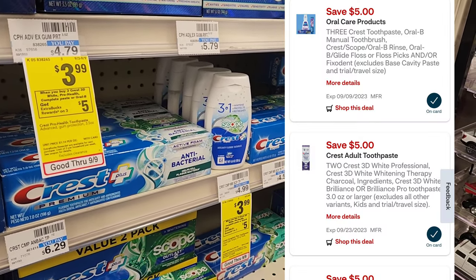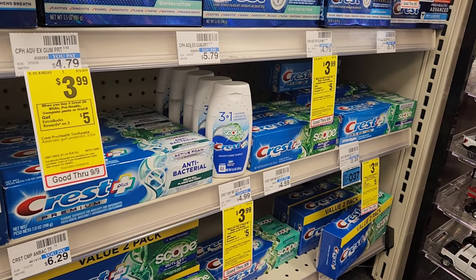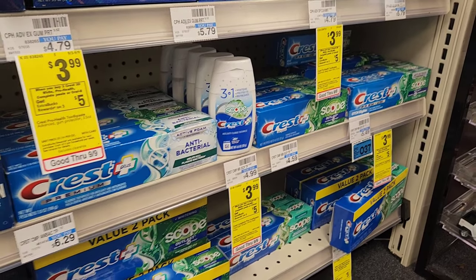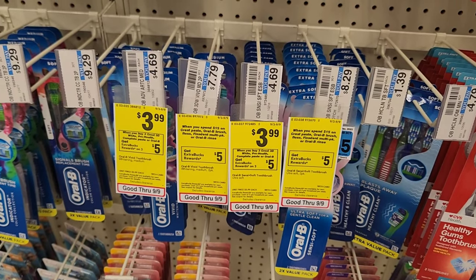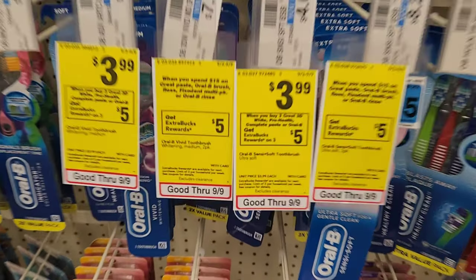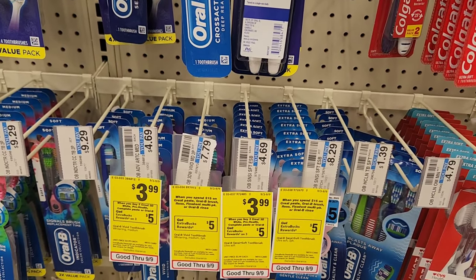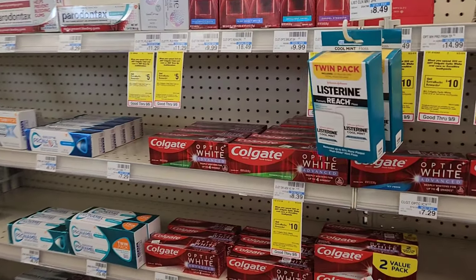Three of them will be $12. We have a $5 off three digital, making it $7, and a $2 off two digital which comes off as an Extra Buck, making it $5, and then we'll get $5 back. You can also do this deal with toothbrushes — they're $3.99 and you could do one toothpaste and one toothbrush. The $5 off three and $2 off two digitals work on the toothbrushes as well.